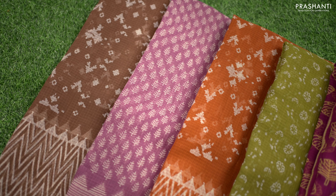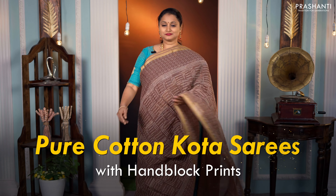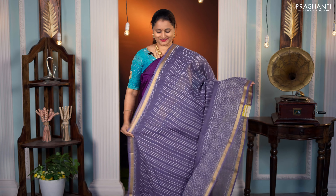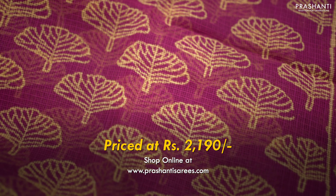Hello all, welcome to Prashanti, this is Brinda. We have a lovely collection of pure cotton kota sarees with hand block prints to be showcased in today's video. All these sarees are known for their lightweight — as light as a feather — and these sarees carry different styles of block prints.